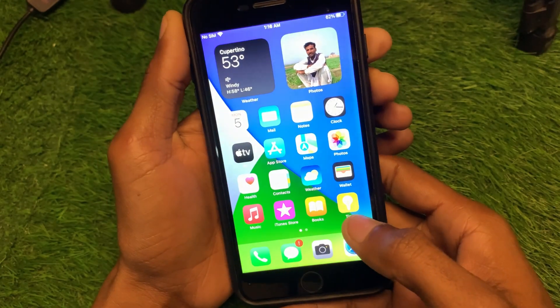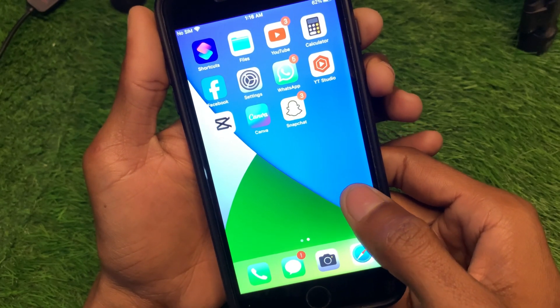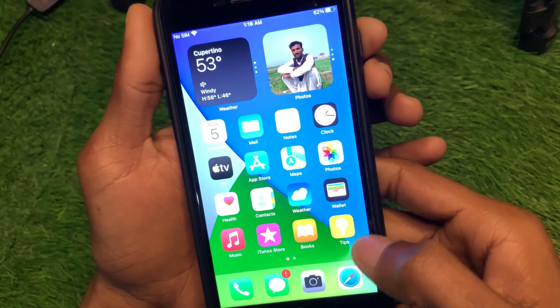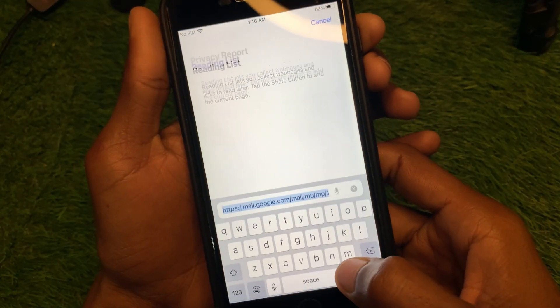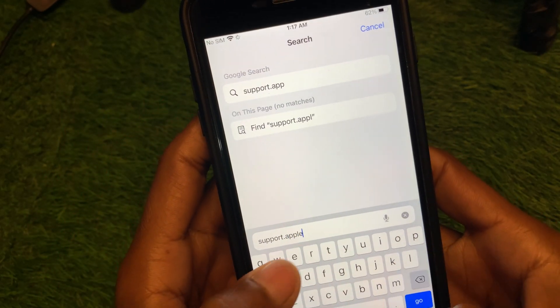First of all, go back, and after that open any internet browser on your device. For example, I'm opening Chrome. Then search for support.apple.com.